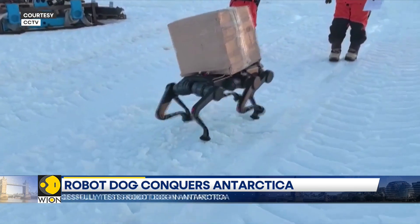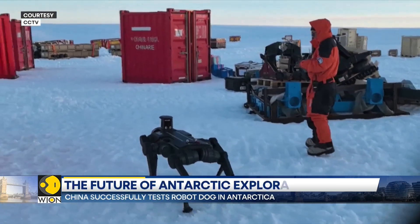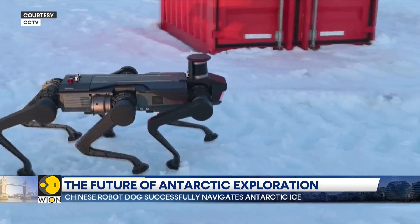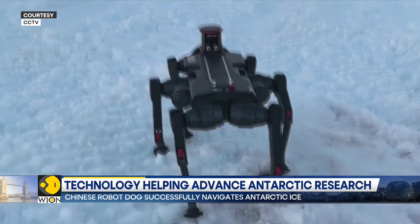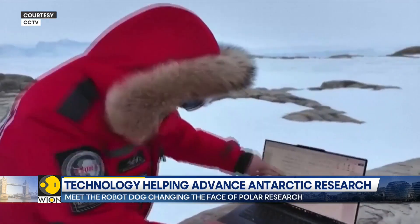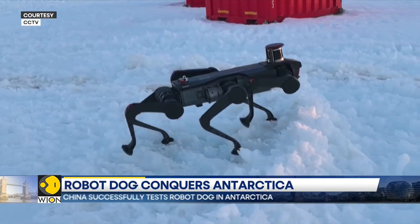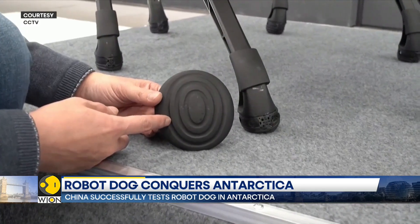The research team believes the robot dog can evolve into a versatile tool for Antarctic exploration. They're hoping it will not only carry supplies but could also help detect hidden ice crevices, ensuring the safety of human explorers. The data gathered from these tests will guide future improvements, allowing the robot dog to perform even more complex tasks like collecting underwater samples.